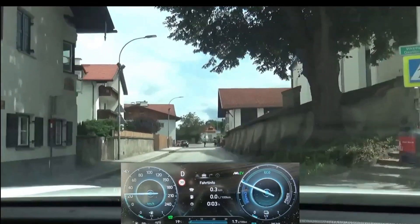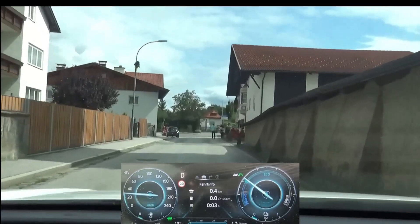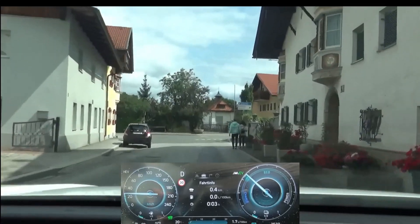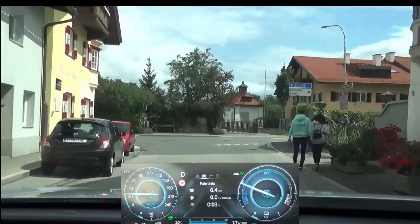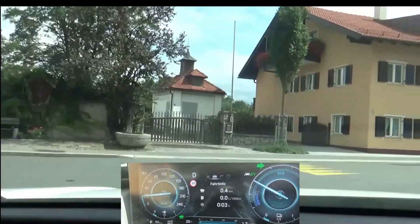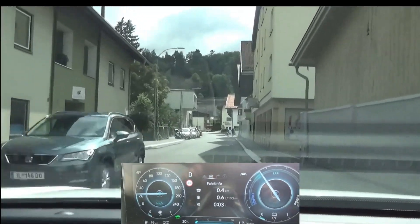This car is equipped with a 1.6 liter, 180 horsepower 4-cylinder engine supported by a 66.9 kilowatt electric motor. The unladen weight is 1841 kilograms, just over 4,000 pounds. We have a 6-speed torque converter automatic gearbox.